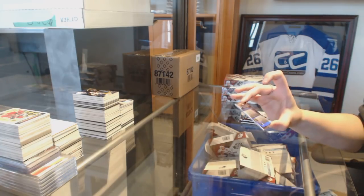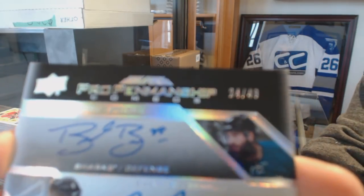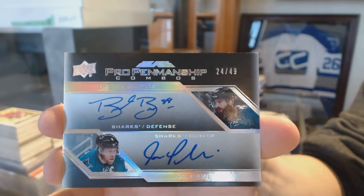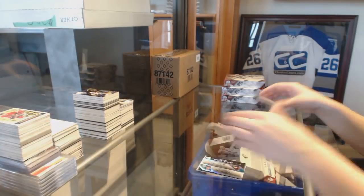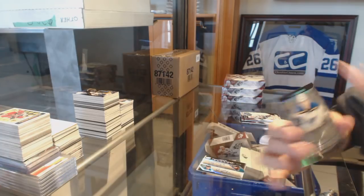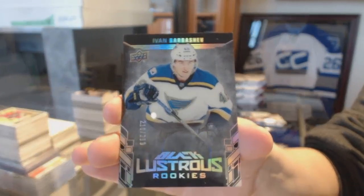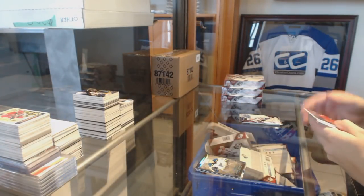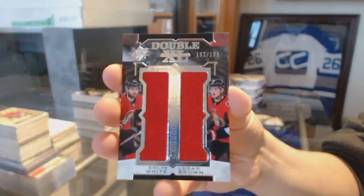We've got a Pro Penmanship Jumbo dual auto numbered to 49 for the San Jose Sharks of Brent Burns and Joe Pavelski. We've got a lustrous rookie numbered 299 for the St. Louis Blues, Ivan Barbashev. Double XL dual jersey numbered to 199 of Logan Brown and Colin White for the Senators.